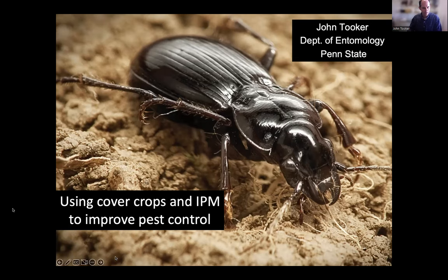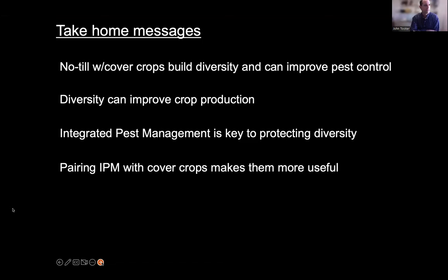I've become accustomed to providing the take-home message at the start so you can see what's coming, and then we'll repeat it — as most extension folks learn: tell them what you're going to tell them, tell them, and then tell them what you told them. The take-home message is simply that no-till and cover crops can build diversity and actually improve pest control.